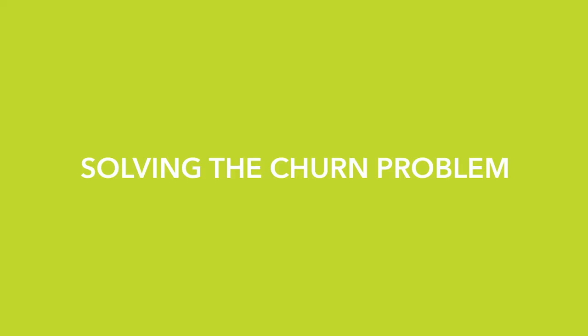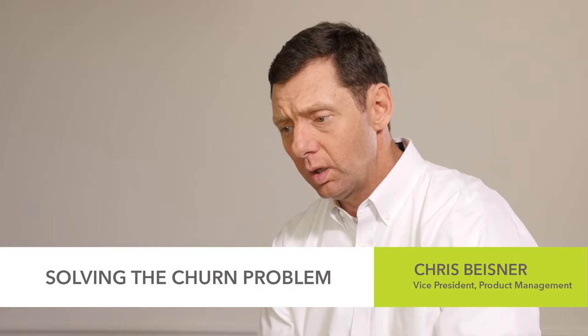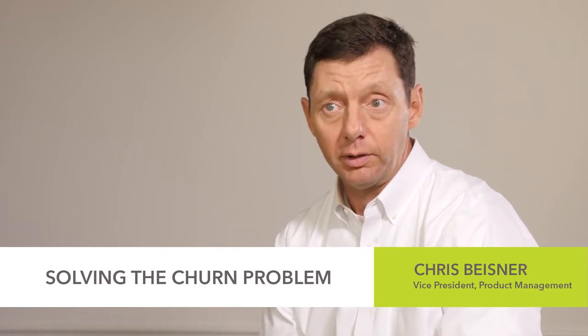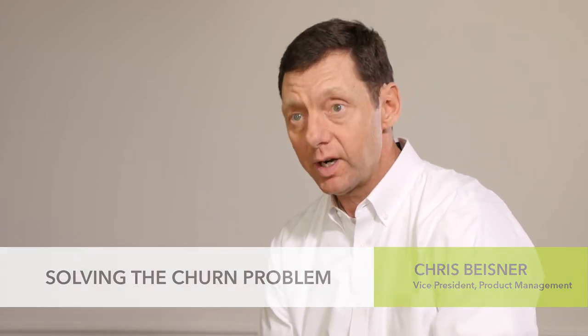How does Vision 360 help reduce churn? First, you have to look at the reasons why customers leave. If you take price out of the equation, it really comes down to quality of service — am I getting what I feel is fair for the money I'm spending, and if I have a problem, is it being addressed?